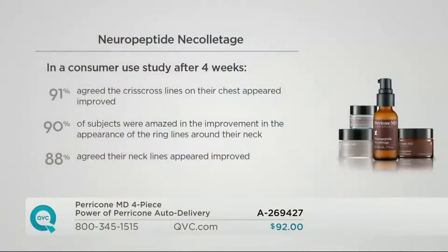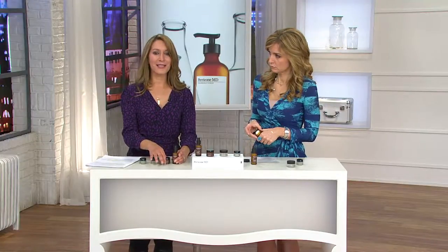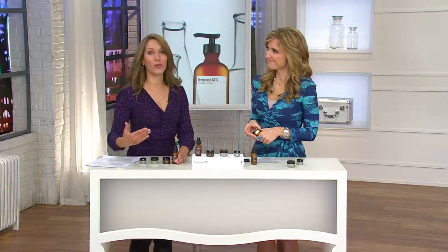Our consumers have seen that too. Looking at results from the Neuropeptide Neckletage alone: 91% agreed the crisscross lines on the chest area appeared improved; 90% of subjects were amazed at the improvement in ring lines around the neck; and 88% agreed their necklines appeared improved after just four weeks. The simplest thing to add to your beauty regimen — just bring your hands below your chin and jawline. It's time to start using targeted treatment products every day, morning and night.